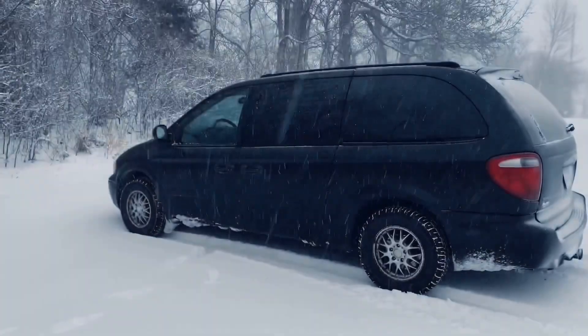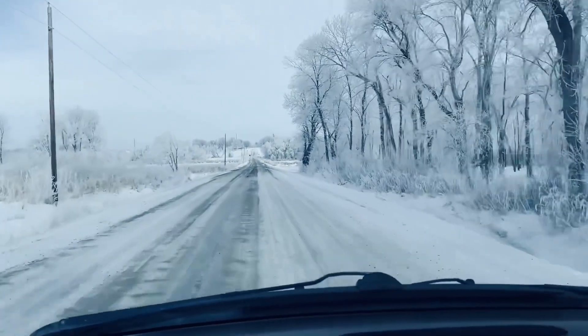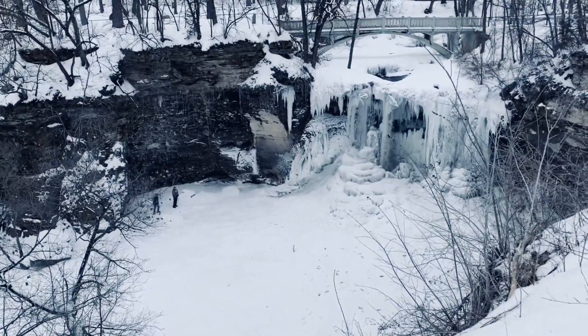How much does it cost to convert a van into a camper van? That's what I want to talk about in this video. My name is Jamie, Nomadic Rev. If you're new to my channel, I love the nomadic lifestyle and this is my 2005 Chrysler Town and Country that I have converted into a camper van.